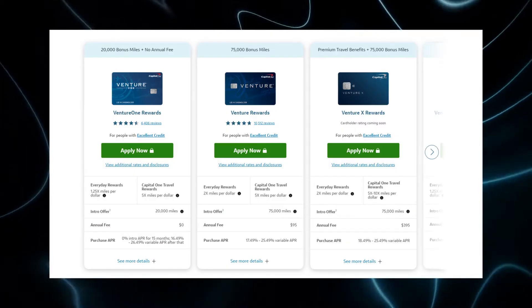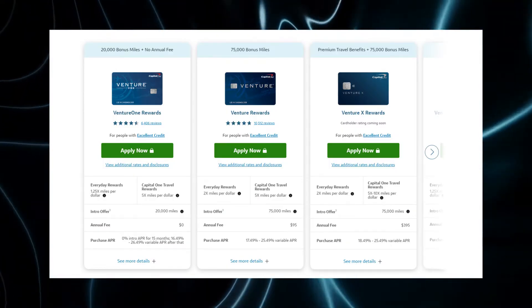And then you have Capital One with cards like the Venture and the Venture X. There are also other cards more aimed at students, secured cards, and people building up their credit. After the four issuers, there are basically four types of points that you can earn with credit cards.